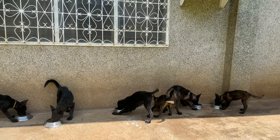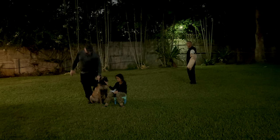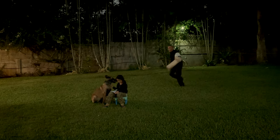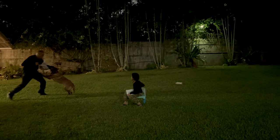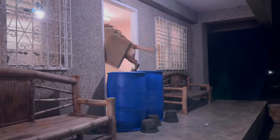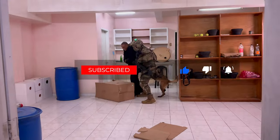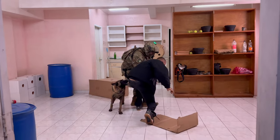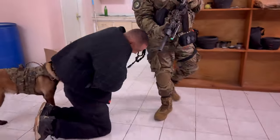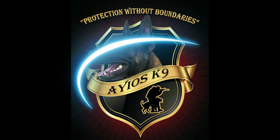As we conclude our journey into the world of protection canines, I want to express gratitude to these amazing dogs and their dedicated handlers. They work tirelessly to keep us safe, often in dangerous situations, and they deserve our respect and appreciation. If you enjoyed this video, don't forget to like, share, and comment down below, and hit that subscribe button for more incredible content. Until next time, remember that these protection canines are the unsung heroes of our communities — we'll see you next time on Hagio's K9.